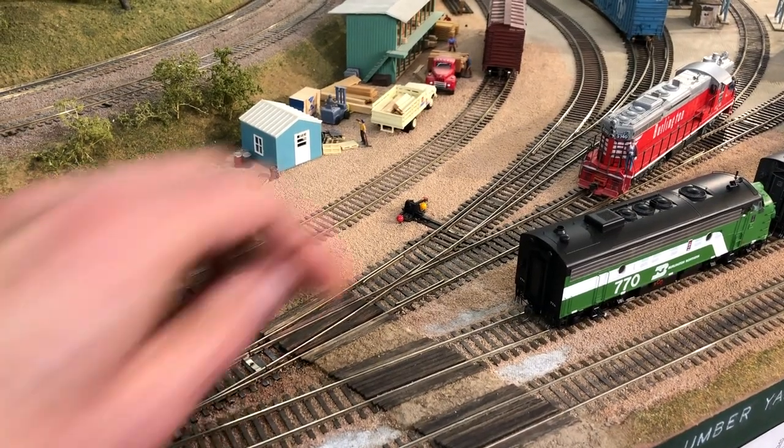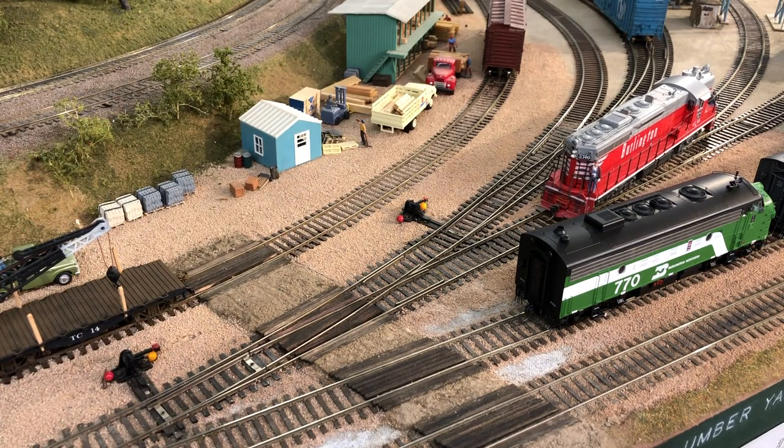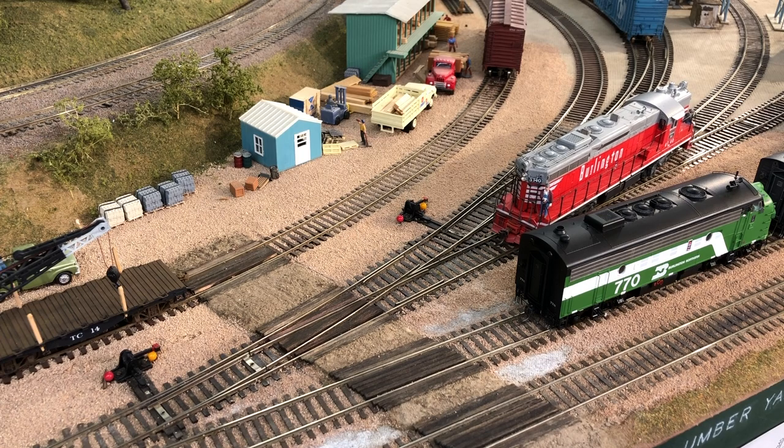I discovered, to my surprise, that the engine was not on the track properly, so we had to re-rail it. This is like reality TV — it's reality model railroad video.